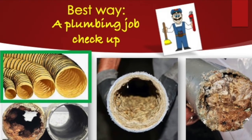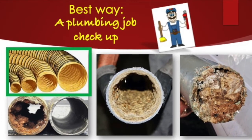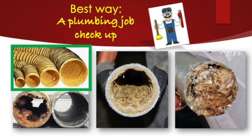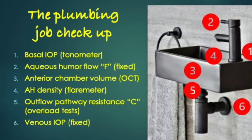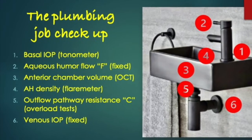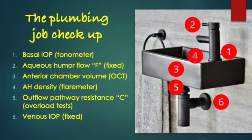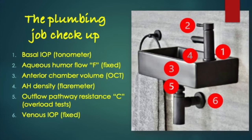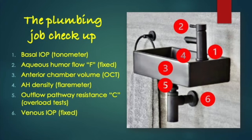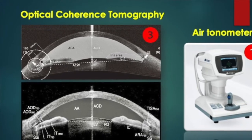Without any doubt, the most practical way is to perform an ocular physiodynamic checkup. Although we already know that patients should have a hydraulic system in very good condition, being very young, the checkup consists in measuring: basal pressure, the production of aqueous humor (which is constant), anterior chamber volume with OCT, and the density of the aqueous humor with a flare meter.